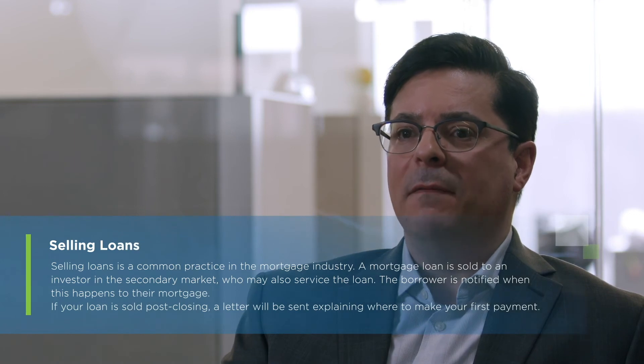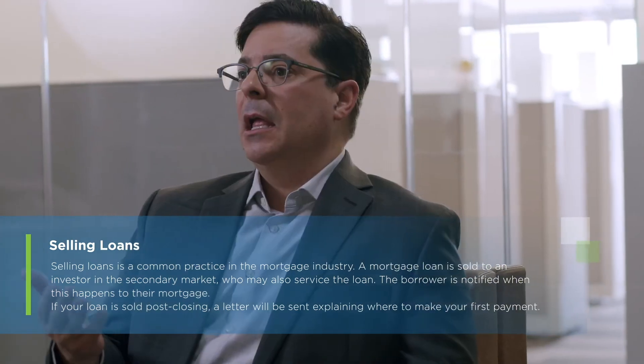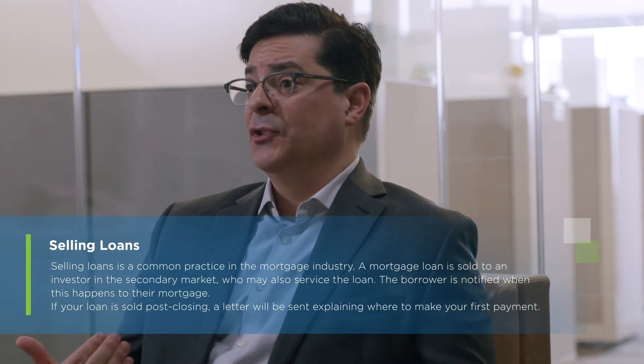One of the most prevalent post-closing issues that come up is: where do I make my first mortgage payment and to whom? Loans often get sold off, and the first mortgage statement typically arrives after that first payment is due.